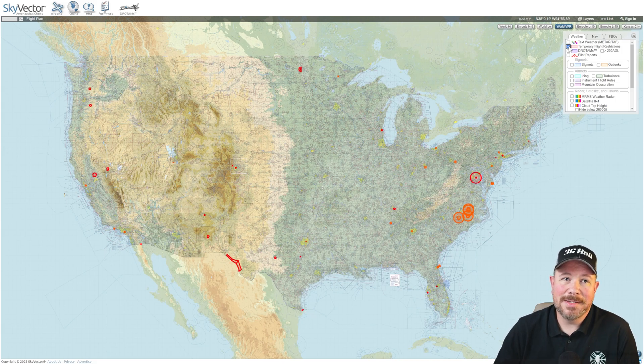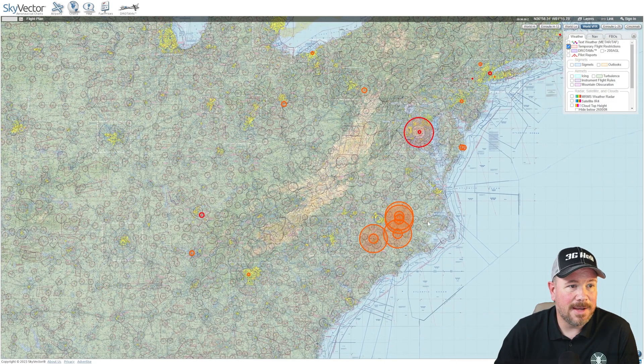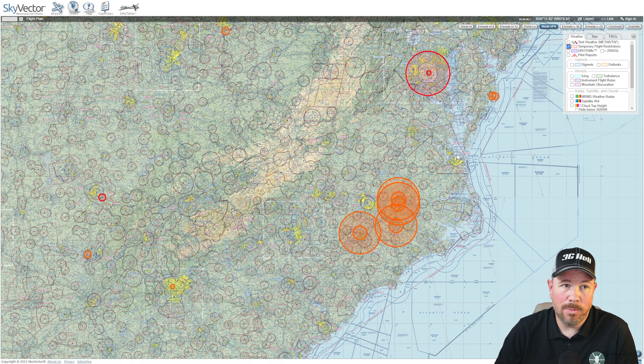Checking out all the TFRs around the country is really interesting by going to skyvector.com and just toggling the TFR layer. Take a look at the different colors here. This one is red, and it's an active TFR. This one is orange, and it's a presidential or VIP visit that's going to happen or about to happen. Because it's orange, it's not active yet, but it will be soon.